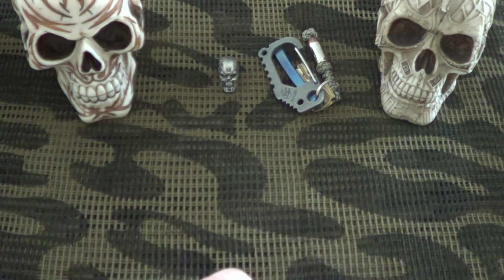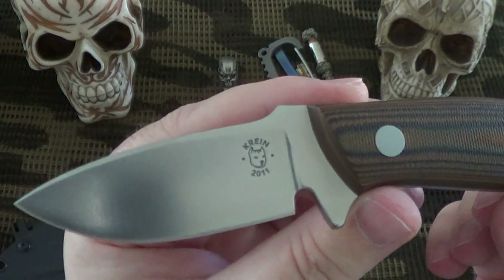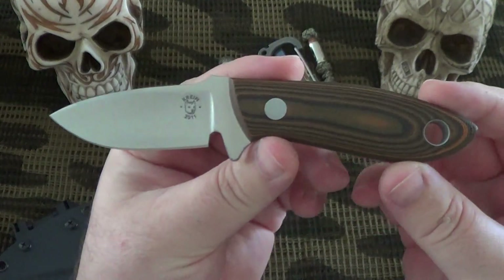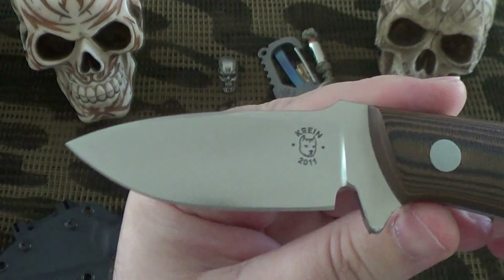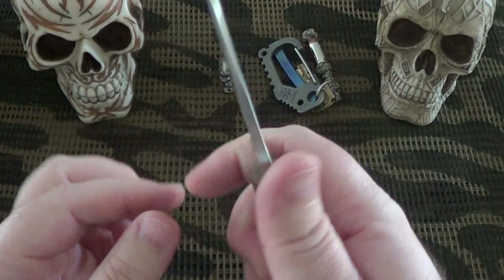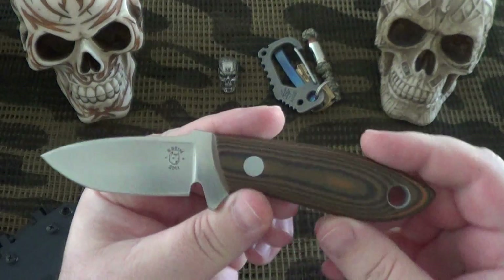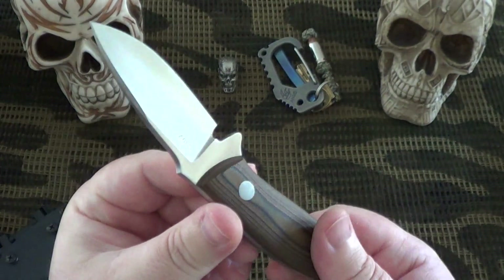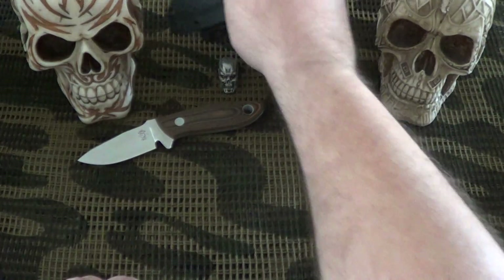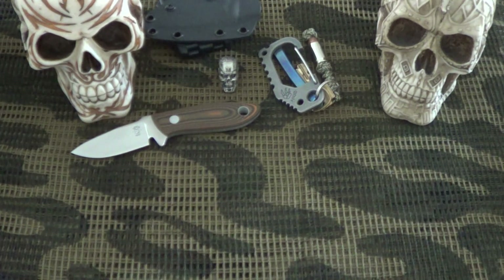That same night I snagged a Tom Krein TK2 – a tiny little knife, but even for its size, just awesome. The blade is only about two and a half inches, S30V steel, and this is called pumpkin G10. I'm definitely going to be getting more Krein knives. I even had a couple of offers to trade or buy it right after I got it, and I said no thanks. Once I got it in hand, I could see why people love it – the knife is just awesome.